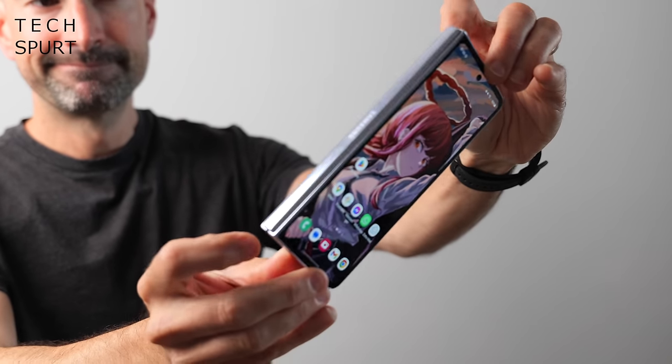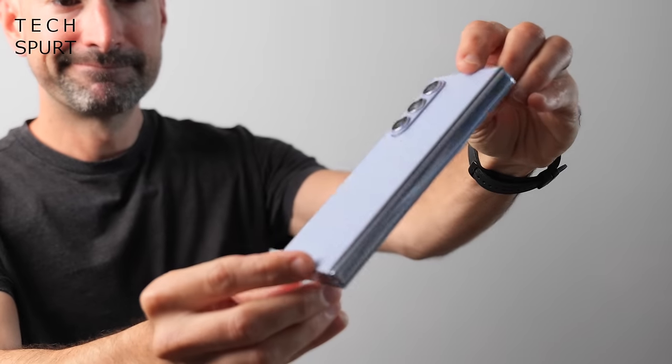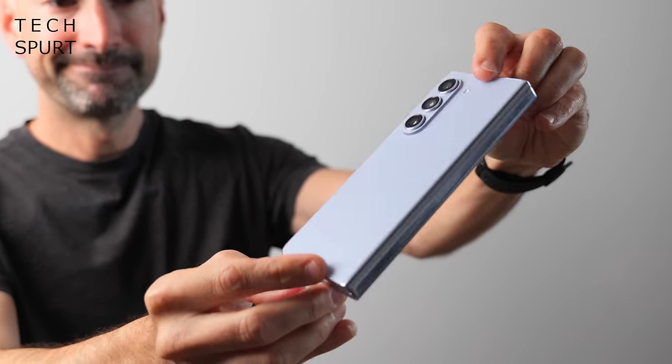Probably somewhere between a sh**load and a f**kton. Better start stockpiling those orphans now so you can sell off their organs to the highest bidder. Here's hoping that Samsung can somehow shave a wee bit off that £1,750 price of the Z Fold 5, especially if they're sticking with some older tech like the slightly creaky cameras. But I wouldn't get your hopes too high.